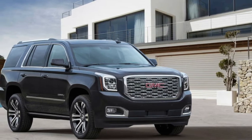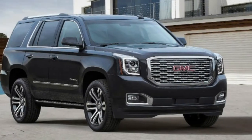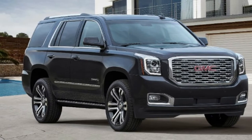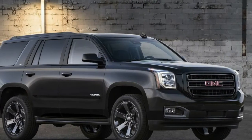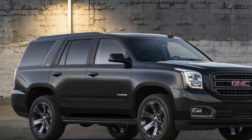Moving beyond aesthetics and functionality, you'll land on the real highlight of the Yukon Graphite Edition models. Those who opt for the standard Graphite Edition will receive the same 5.3-liter V8 engine that comes standard on the SLT trim, good for 355 horsepower and 383 pound-feet of torque, mated to a six-speed transmission and enough to achieve a standard trailering capacity of 6,500 pounds.